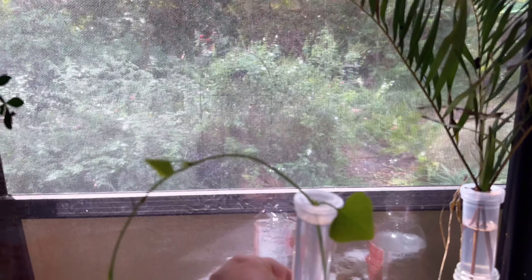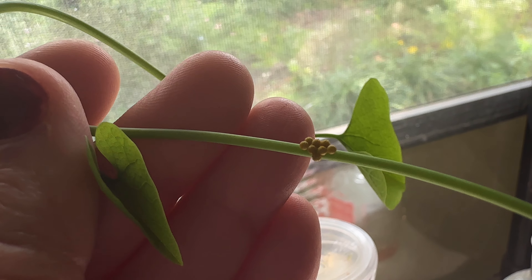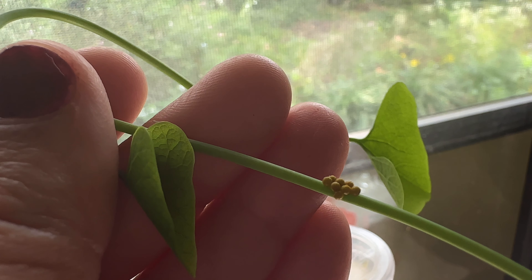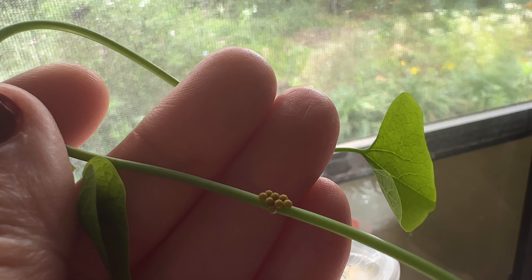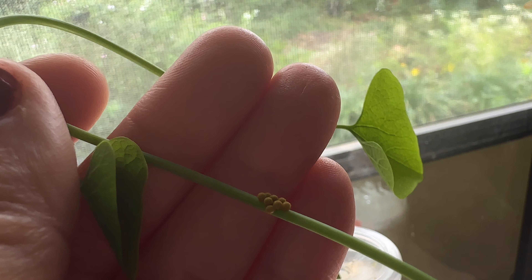And in they go! Look at those adorable little eggs. A few days from now these little babies will be climbing all over, and what is so fun about raising them is they all stay together like little buddies. It's just the cutest thing.